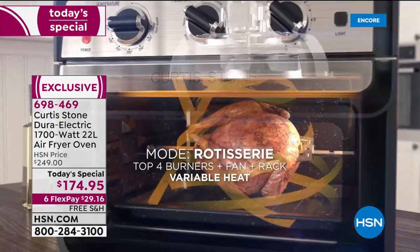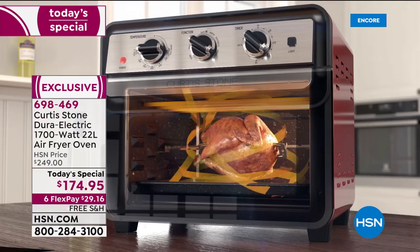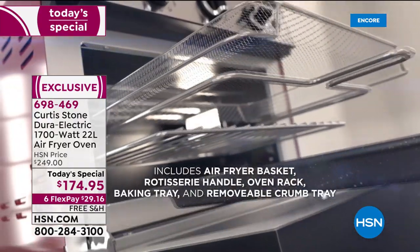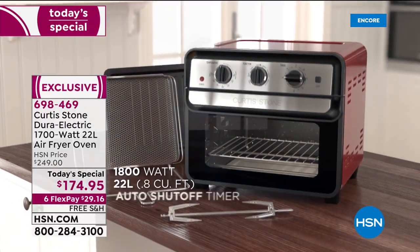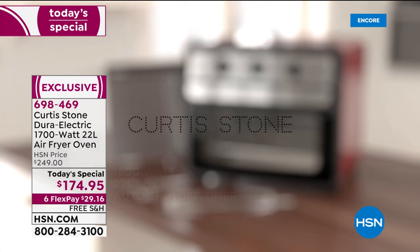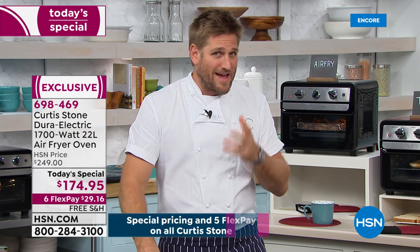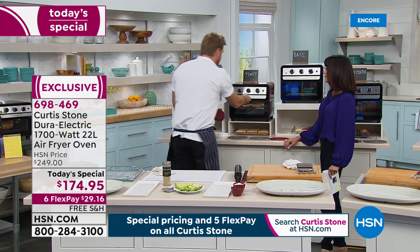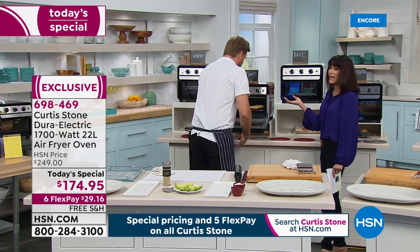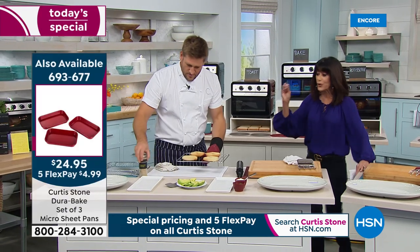Don't forget you're also getting a rotisserie - it's like getting a rotisserie for free. It just works so brilliantly. The 1700 watts is so powerful. And the DuraPan is where it's at - the cleanup is just a breeze. With most toaster ovens or air fryers it's almost impossible to get in and clean them, but with the DuraPan you just wipe it right out.